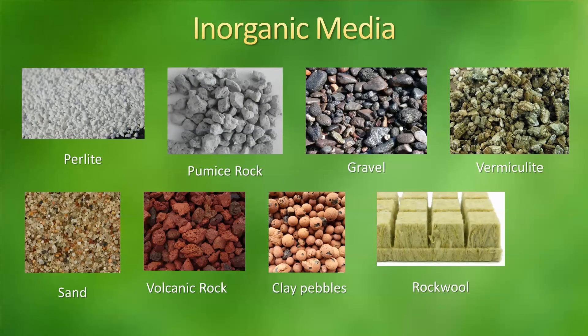Now the inorganic media. We have perlite. Perlite can be white or a little gray, and the humidity retention is 63%. It's a highly used material in hydroponics. The next one is pumice rock, which is also used in hydroponics. It has a 38% retention of humidity. Next we have gravel. The gravel to be useful in hydroponics has to be quite small — one to two millimeters in diameter. And it has a very low humidity retention, only 17%.